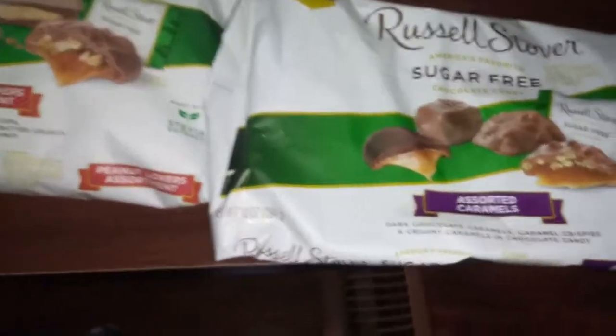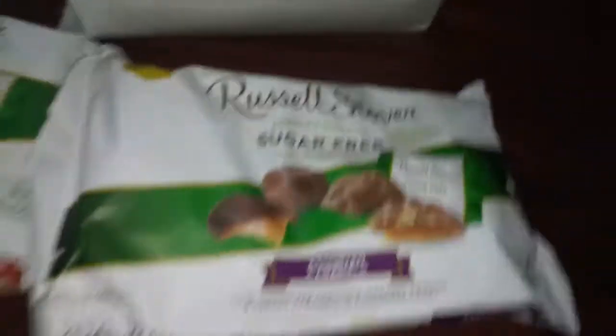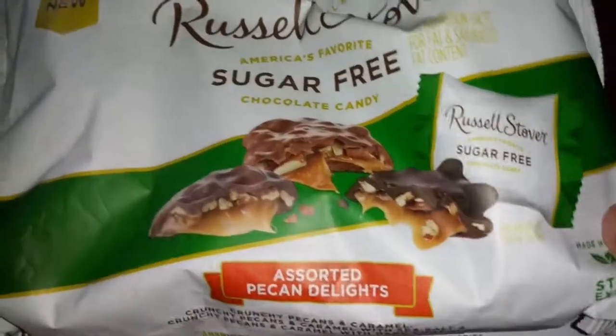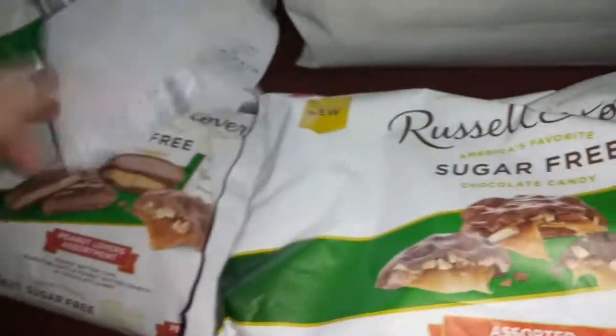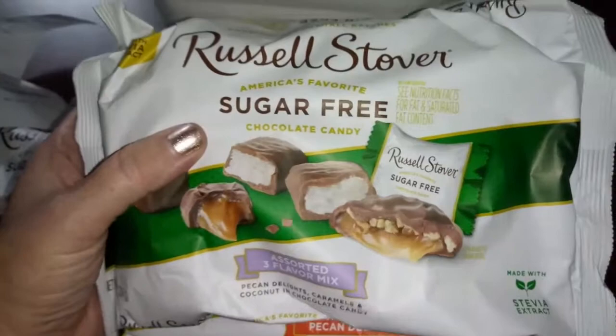Then they had an assorted caramels — that's what my husband picked out, he likes all the caramel stuff. They have a section in the back that has discounted things, so we got a pack of these mint patties. My husband got the pecan delight — a bunch of different ones. All of these say made with stevia. We also signed up for their rewards card, which is free, and they gave us a bag of assorted. So we spent like $20 and got all kinds of stuff — it's crazy.